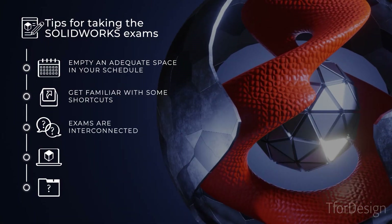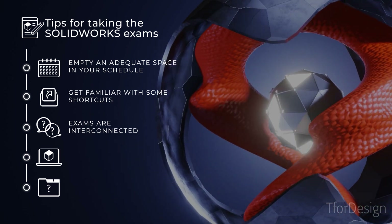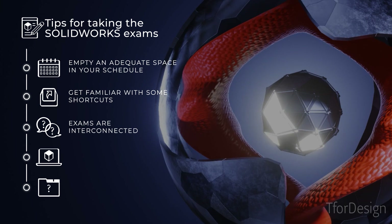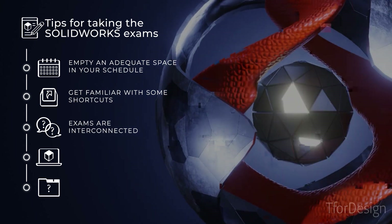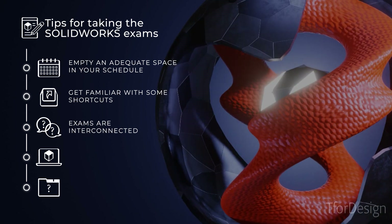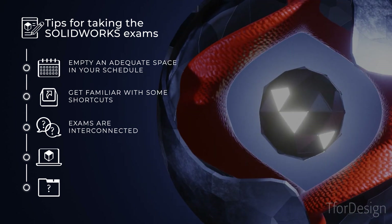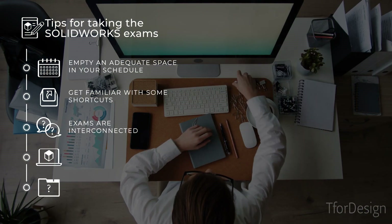Number three, the exams are interconnected, meaning different questions will build on each other, so prepare a space and time to help you focus during the exam. Otherwise, getting distracted in the middle of a question set will cost you lots of time to rethink what you have done in the previous questions.